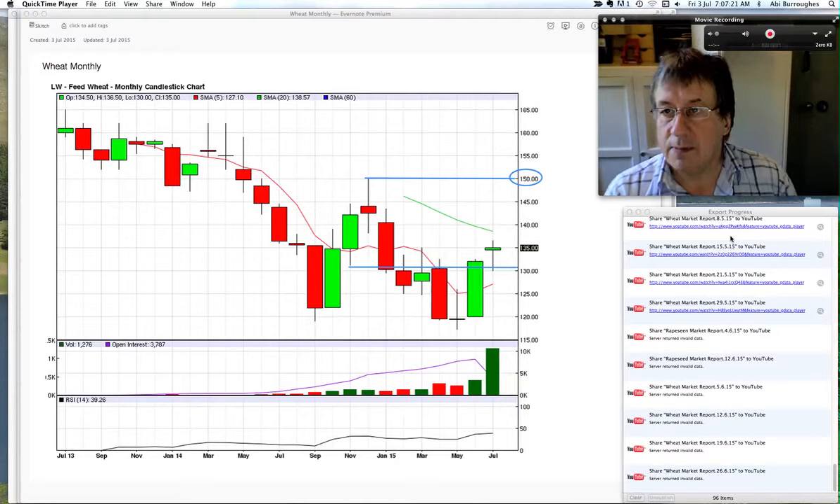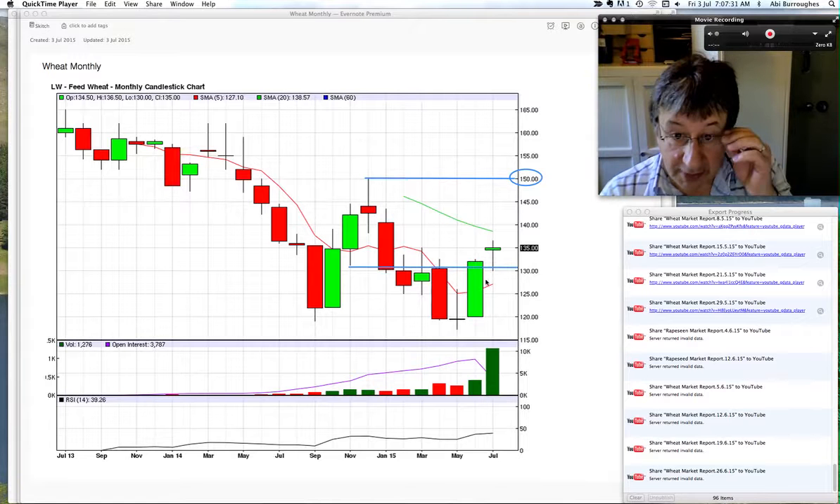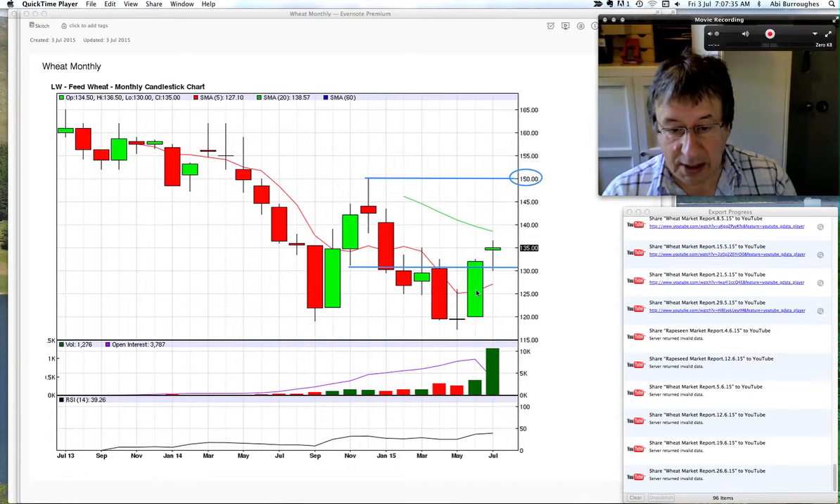Pre-market open, 7:07 in the morning. As usual we're looking at the November 2015 UK wheat chart — the monthly bar chart. You can see quite clearly that we've had this stellar, lovely brick sort of basing candle here as we close June, breaking through the 130 resistance — a swing low last seen in November of last year.